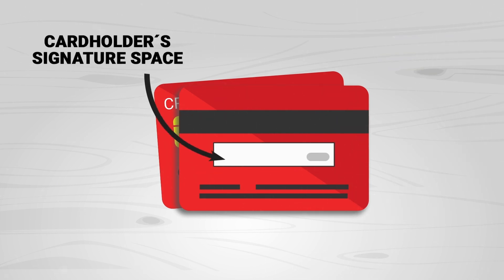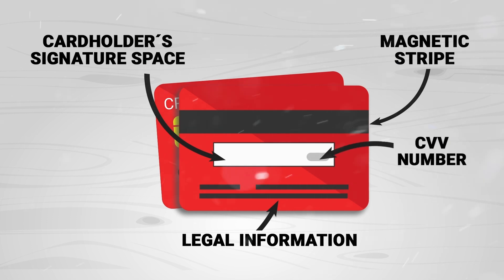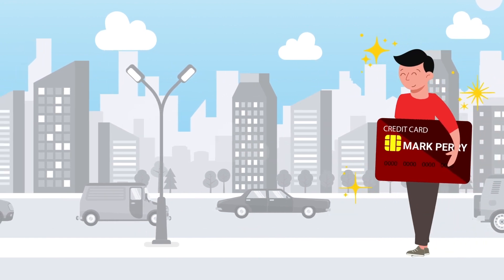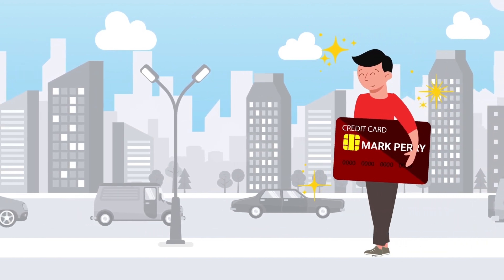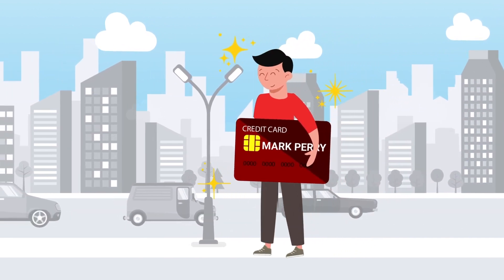Bank cards normally have a security chip, a magnetic stripe, and the PIN assigned by the user. They also include the CVV number, which is used for security and validation purposes. Mark now has his bank card, and all he needs to worry about is having a balance in his account, because his data is safe with the security and protection offered by FuturX.